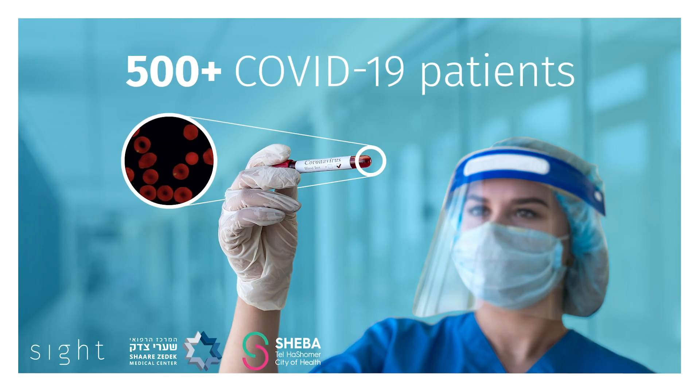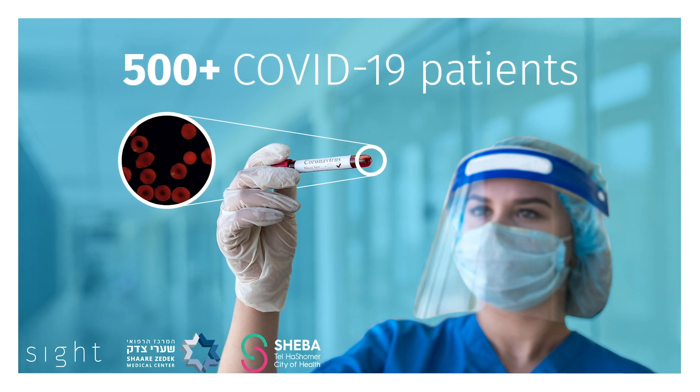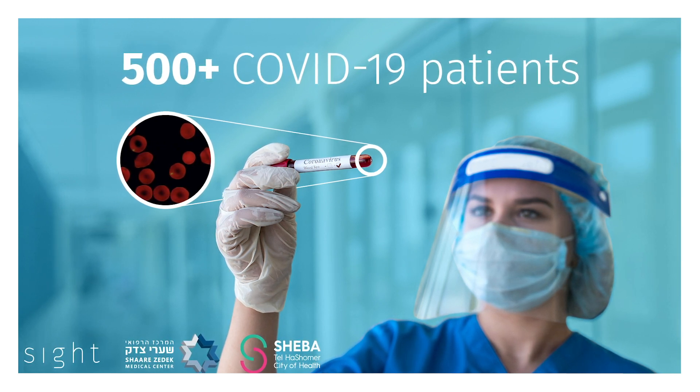We have established research partnerships with Shibatela Shomer and Shaaretz Sedek Medical Centers. We have so far collected three petabytes of images, including data from more than 500 COVID-19 patients, to develop even better tests for COVID severity and to develop identification of new biomarkers for the disease.